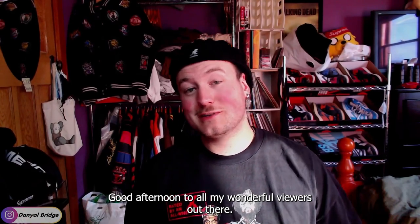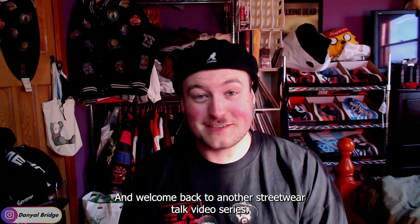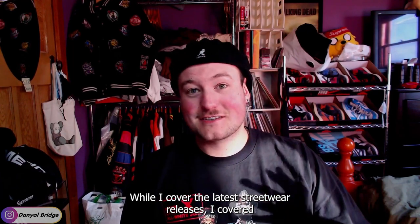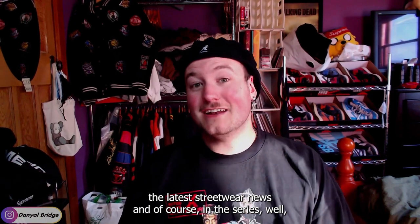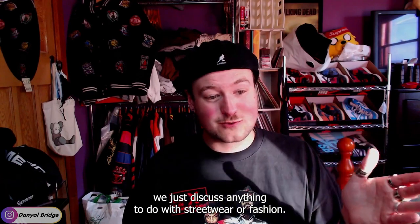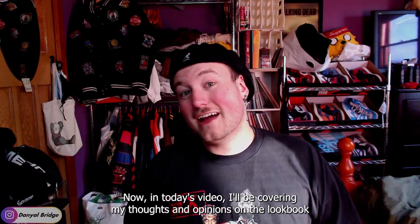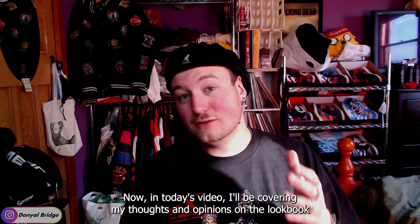Good afternoon to all my wonderful viewers out there and welcome back to another Streetwear Talk video, the series where I cover the latest streetwear releases, the latest streetwear news, and of course we just discuss anything to do with streetwear or fashion. In today's video, I'll be covering my thoughts and opinions on the lookbook for Palace Skateboards' Winter 2023 Collection.